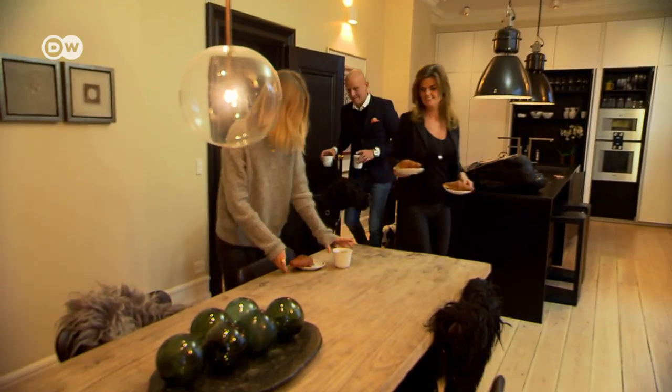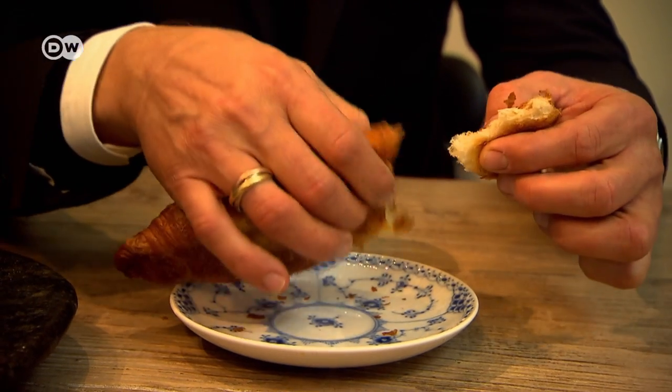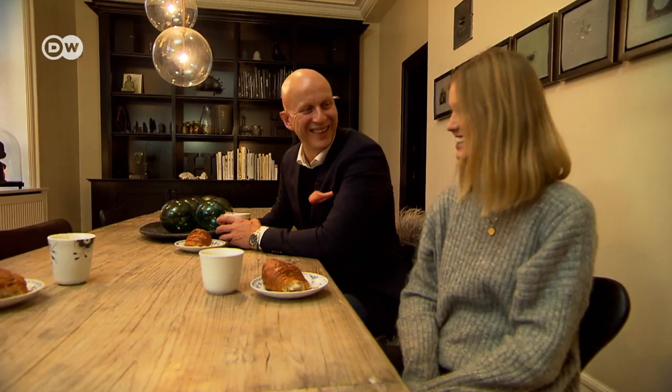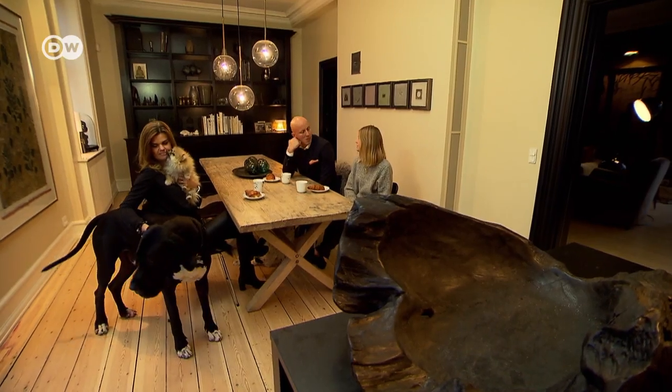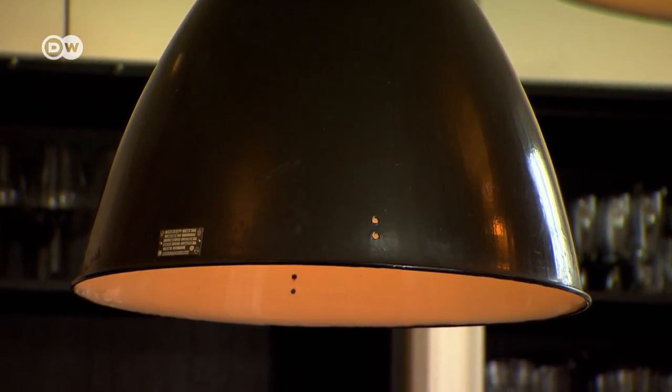The kitchen is where the entire family comes together. The designer has built a career on designing kitchen islands for clients. She wanted her own kitchen to be as beautiful as it is functional. It's a kitchen, but it's not just a kitchen — it's more than that.